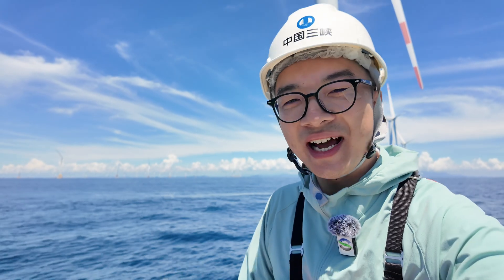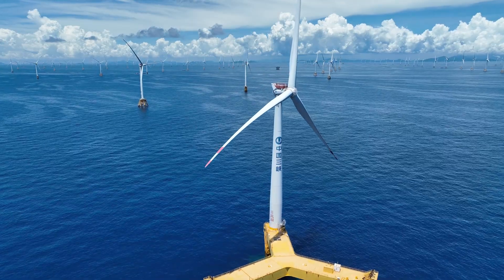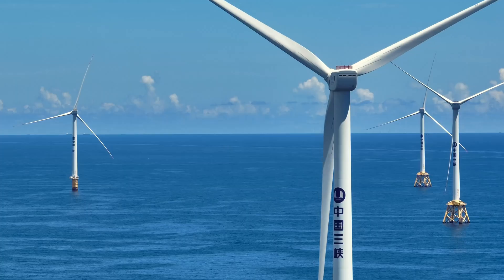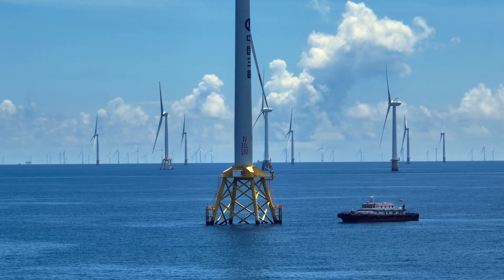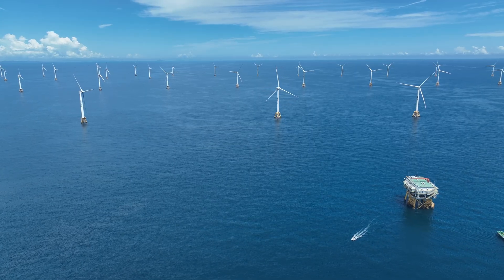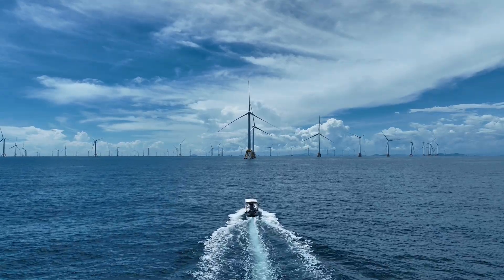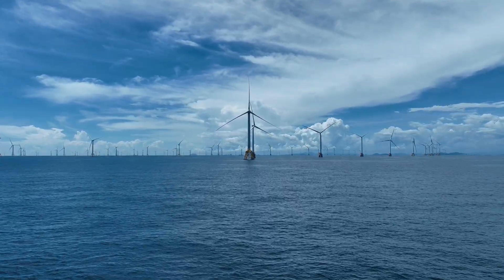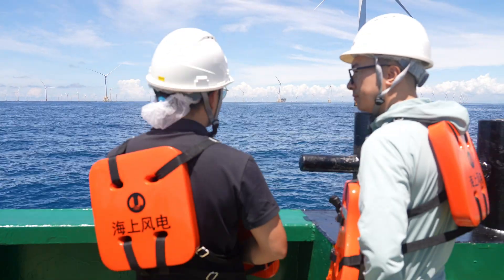It's spectacular. It's breathtaking, this view. This is one of the world's largest offshore wind farms — and obviously an engineering wonder. How did they pull this off?